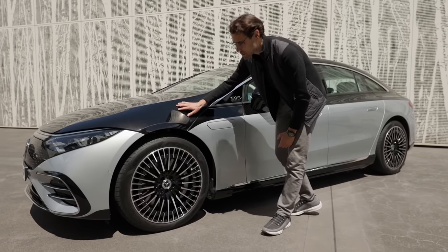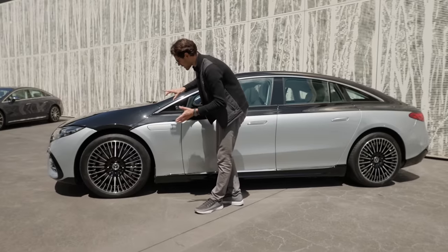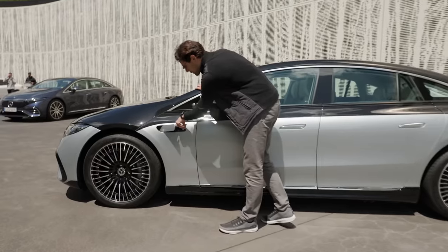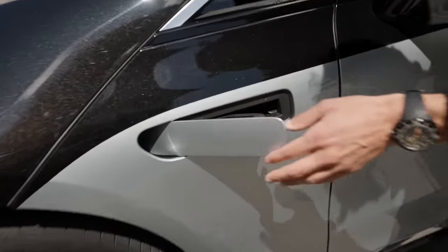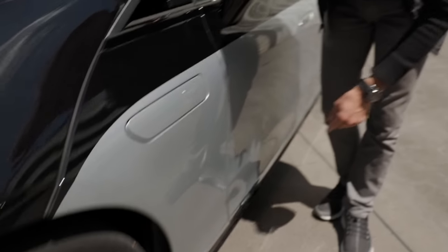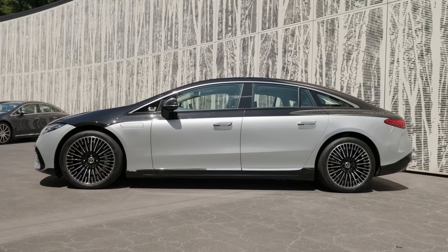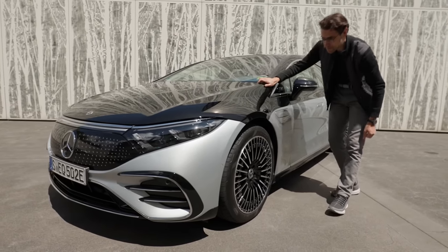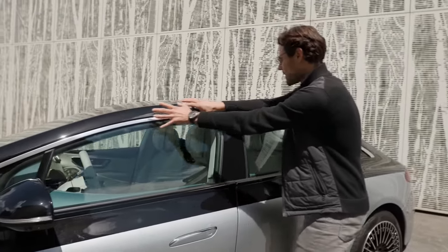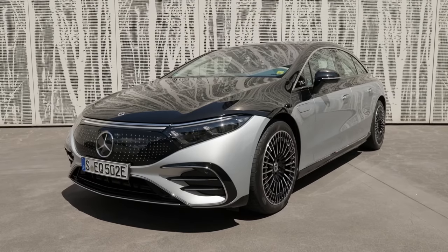You cannot open the front hood because there's an optional HEPA filter underneath that no one can actually touch, and so the room inside is used all the way. The only thing you can open here in the front is for the wiper fluid. The wheels here are 21-inch, already quite massive, with 22-inch optionally available. The side profile features the so-called one-bow design stretching from front all the way to the rear, making the car very aerodynamic.